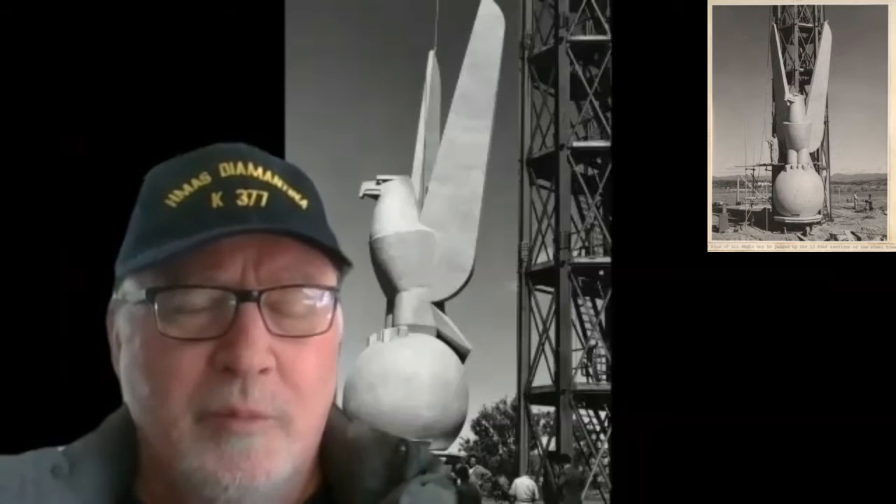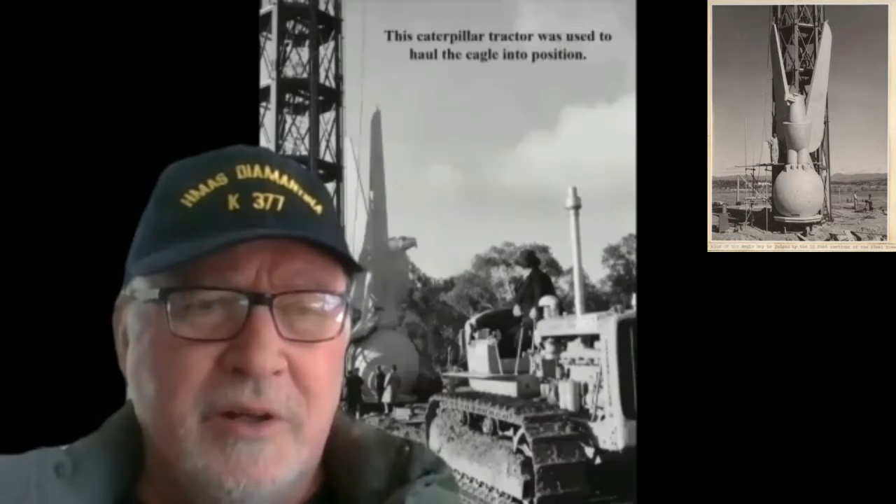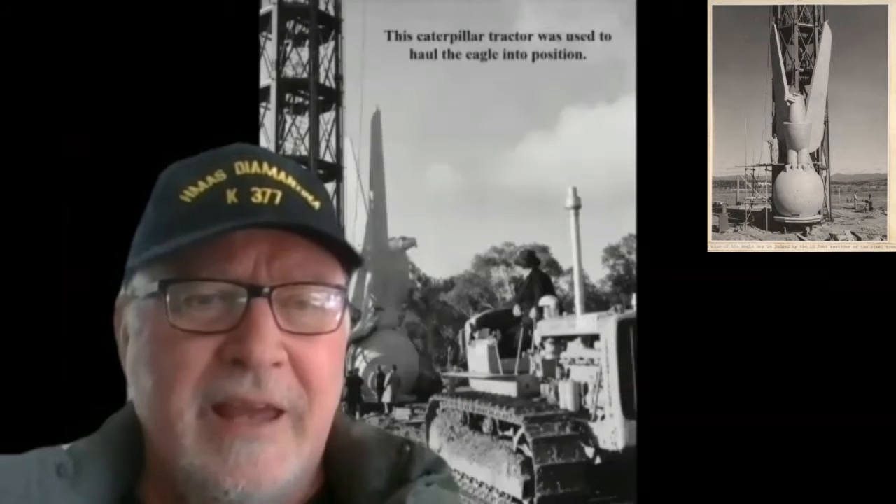Good morning, Peter Ossia here, Anzac Day Precinct YouTube channel. This morning we're going to delve a little bit into the Australian American War Memorial at Newstead, and the backdrop behind me is the early stages of construction of the Australian American Memorial in Canberra.